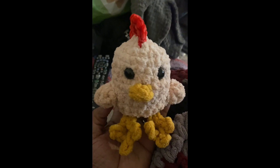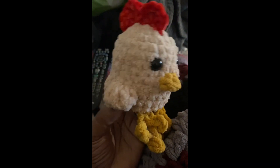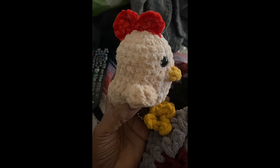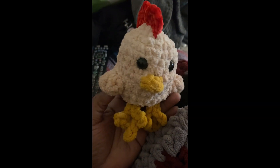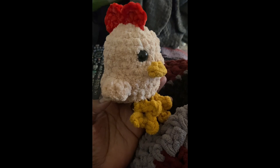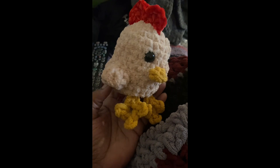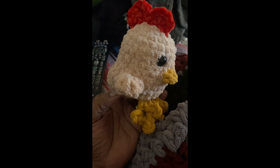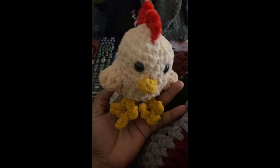Hey guys, it is Tuesday. Normally I would be at work, normally I would be in the clinic, and normally I probably would have started my weekly vlog before today. But welcome to the beginning of a new crafty week. I am off today and I just got back from the dentist.